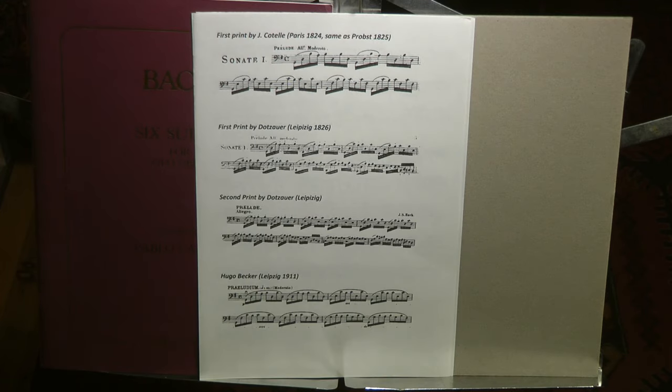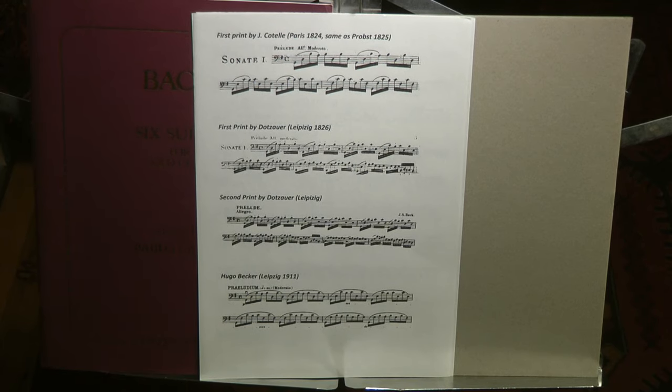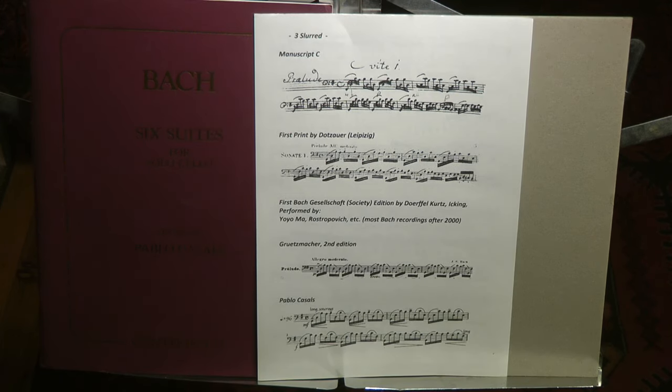Secondly, the following prints: the first print by Norblain, publisher Colette, Paris, and the same by Probst in Leipzig, published in 1824. The first and second print by Dotzauer, I think both 1826. The second Grutzmacher edition, the first eight-slurred edition by Hugo Becker, plus the Pablo Casals edition, and some more editions to demonstrate later for certain aspects.